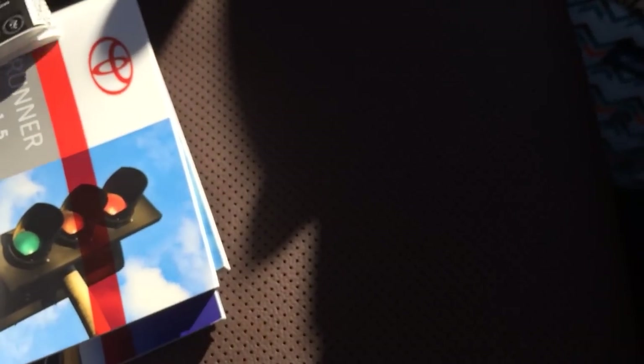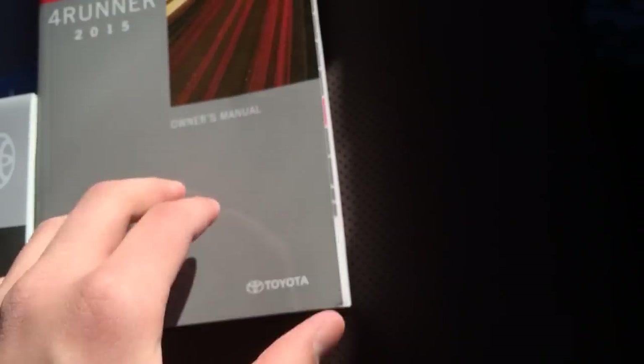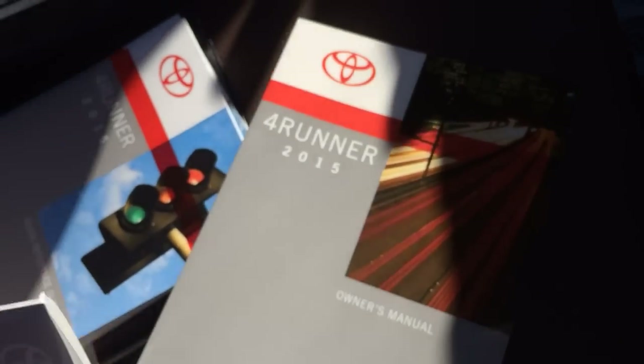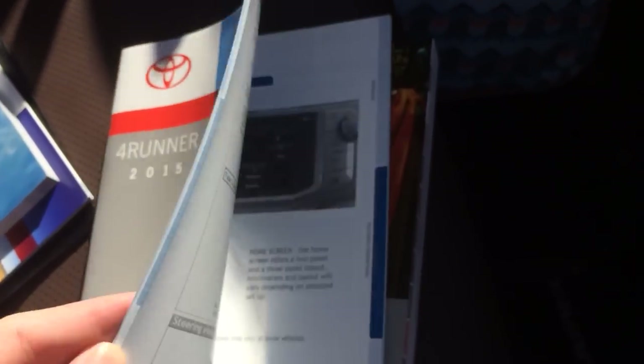We did want to purchase the optional rear cargo mat, which is an optional dealer item. We'll go ahead and fold this back and put it up. So the first book you have here is your 2015 4Runner owner's manual, which is a standard Toyota book. I'm not going to get through that, and then you've got your warranty book, which is always nice to have.